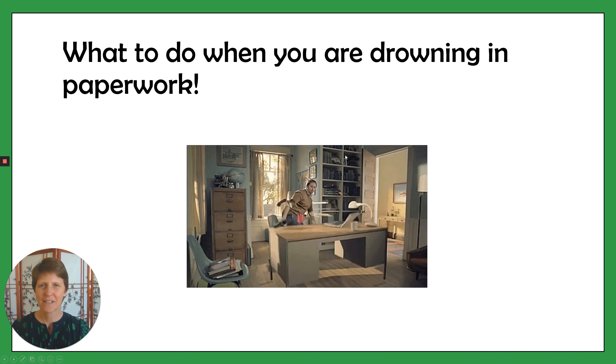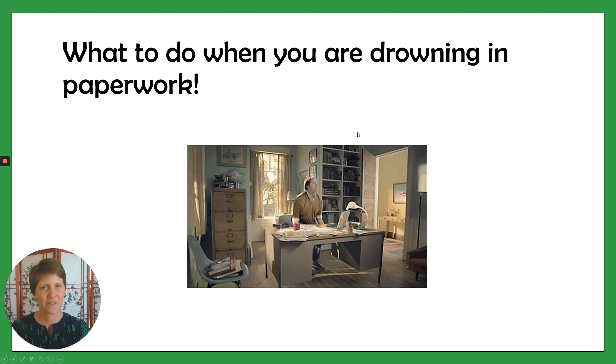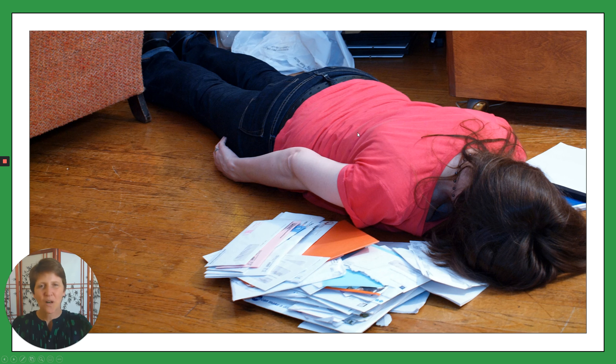I don't necessarily recommend doing what this guy's doing with his desk — it's probably not going to work that well. So what to do if you're feeling completely overwhelmed and just distraught with the amount of paperwork that you have in your house? I know what it feels like, but I have a super simple system that you can use to help sort the clutter from the essential paperwork that you do need to hold on to.